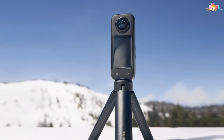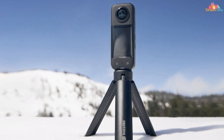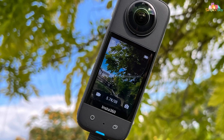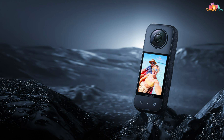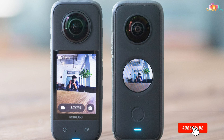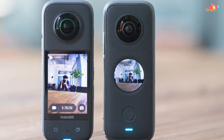Whether you're diving into the depths of the ocean or exploring vibrant coral reefs, every moment is brought to life with breathtaking clarity and detail. The Insta360 X3 is designed for maximum versatility and ease of use. With its intuitive touchscreen interface and innovative shooting modes, you can effortlessly capture stunning underwater panoramas and immersive 360-degree videos with just the touch of a button.